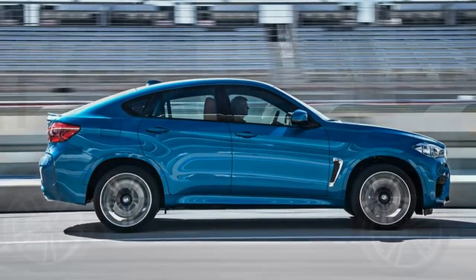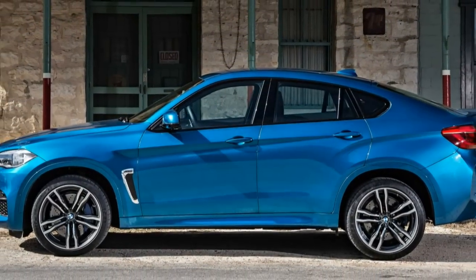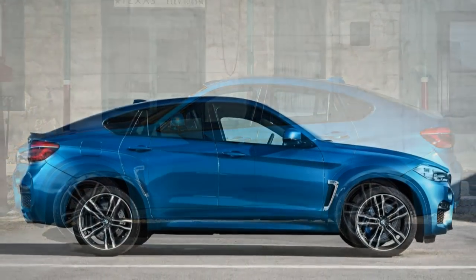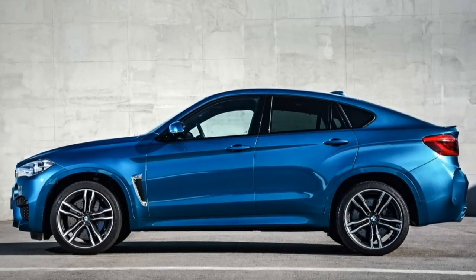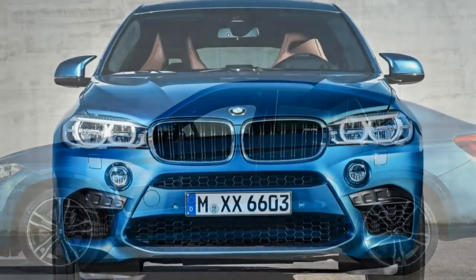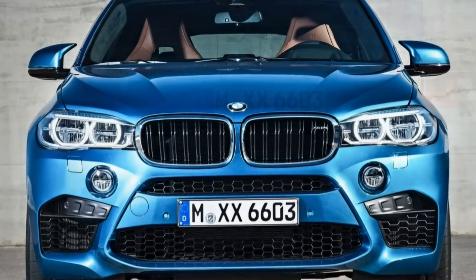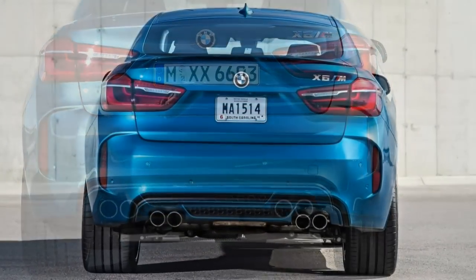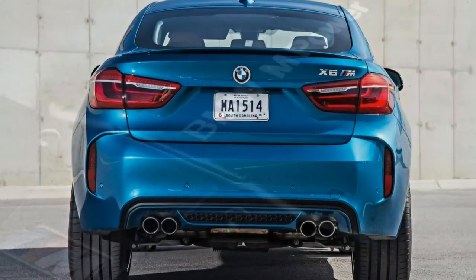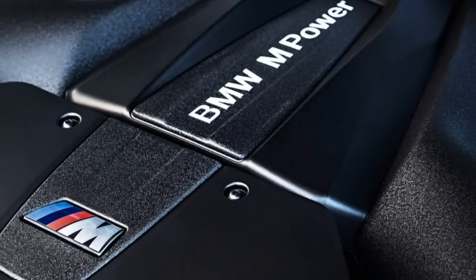Even among this overachieving crowd, the 2017 BMW X6M offers a balance of practicality and performance that earns it a uniquely adventuresome appeal. The 2017 BMW X6M is a high-performance midsize luxury crossover SUV with seating for five, offered in a single, well-equipped trim level.